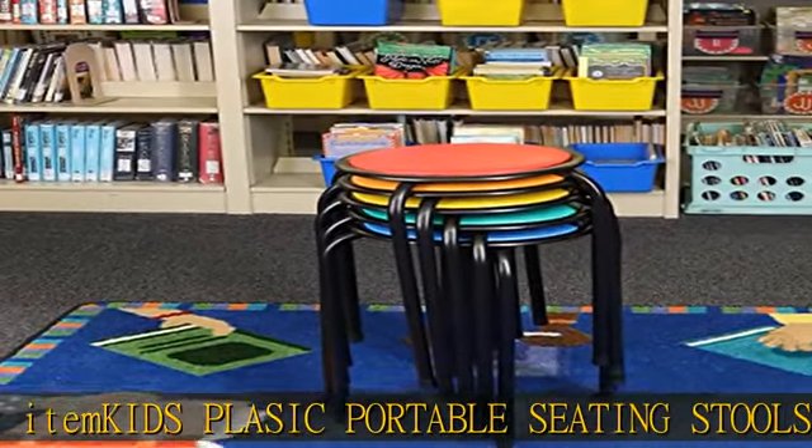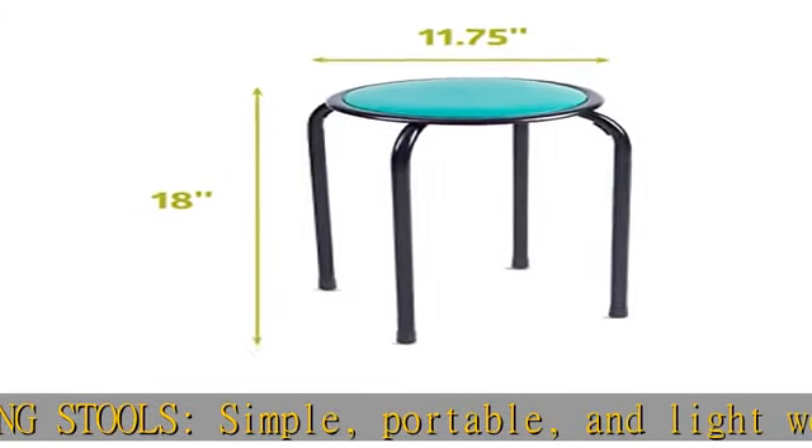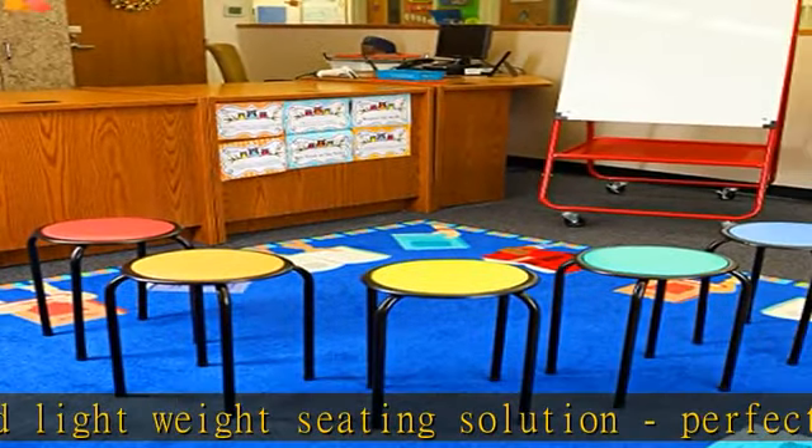Perfect for the classroom, house, dorm room, or office — easy to stack and store. Convenient to use in small spaces, as stools stack on top of each other easily. Colorful and fun classroom furniture.